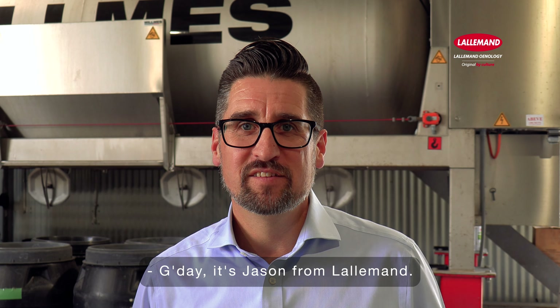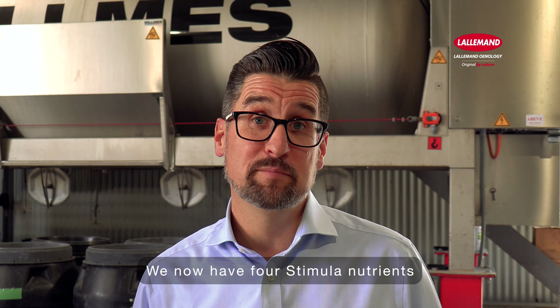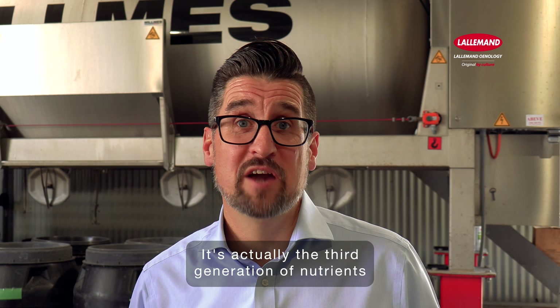G'day, it's Jason from Lelemon. Today I'm here to introduce to you the Stimula range. We now have four Stimula nutrients available in our portfolio. It's actually the third generation of nutrients that we have available.